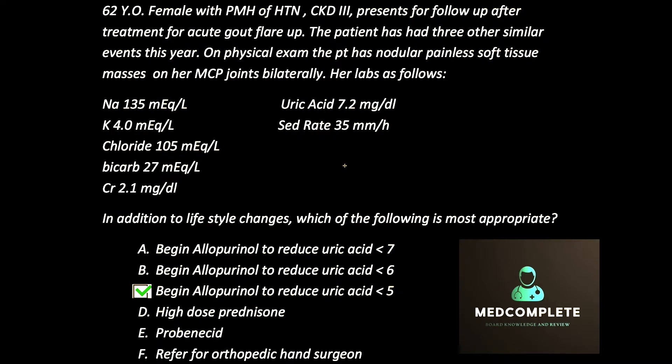On the boards and in real life, it's very important that we separate the acute flare-up from the uric acid suppression — the chronic care for these patients. When is it important, after that flare-up is gone, to begin allopurinol or any other uric acid suppression therapy? We recommend it if the patient has more than two attacks per year, or if they have evidence of tophi, as this patient does — the nodular, painless, soft tissue masses.